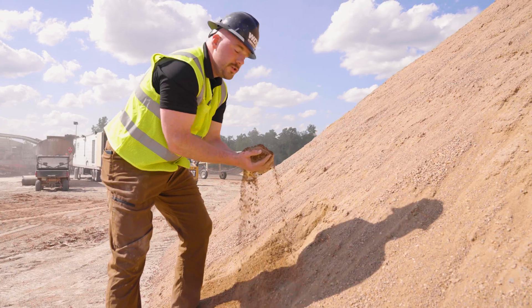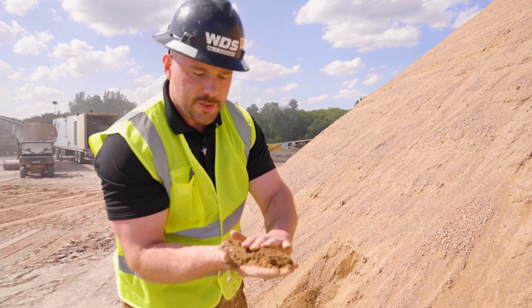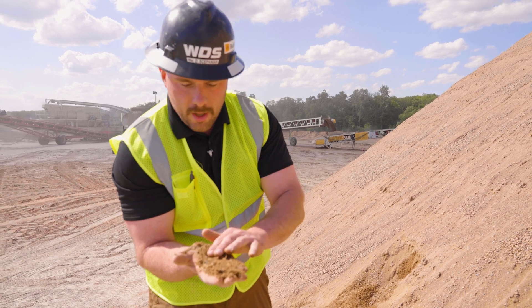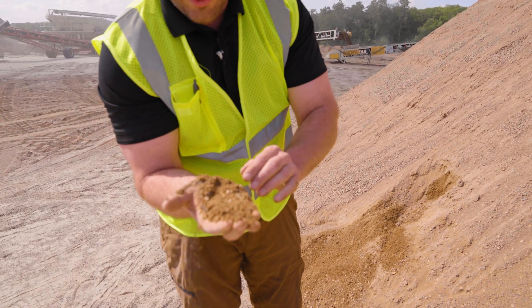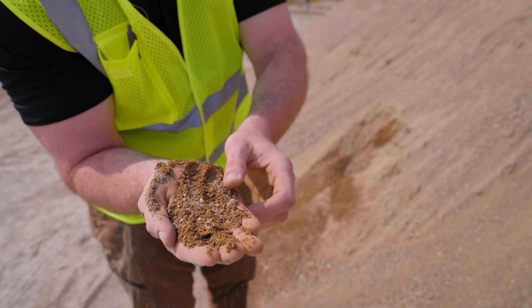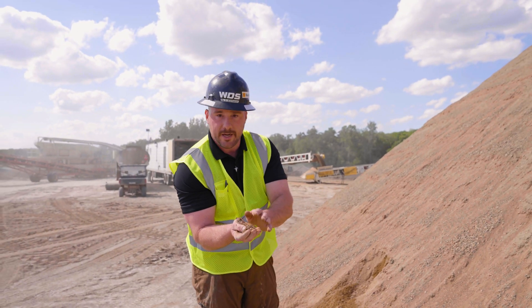The last product is often referred to as natural fines or natural sand — once again the name depends on where you're at. As you can see, all the rocks in here are round, just as they were deposited millions of years ago. There's really no modification done to them; through hydraulic sizing they're simply screened out so we can get after the rock, which is really what we're after.